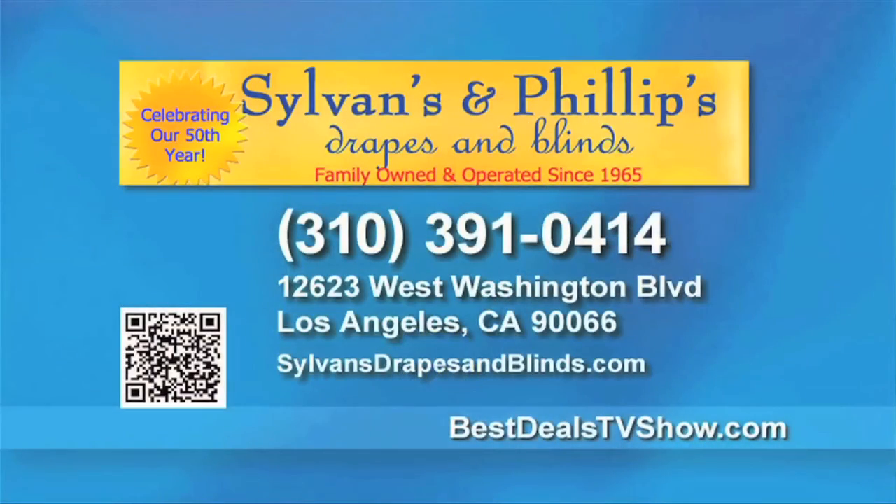Bring your home interior into the 21st century and call Sylvan's and Phillips today at 310-391-0414. Don't forget to mention Best Deals Home and Lifestyle. Again, that's 310-391-0414.